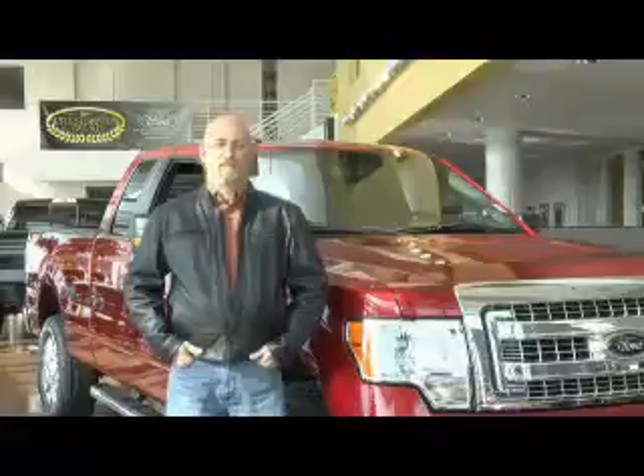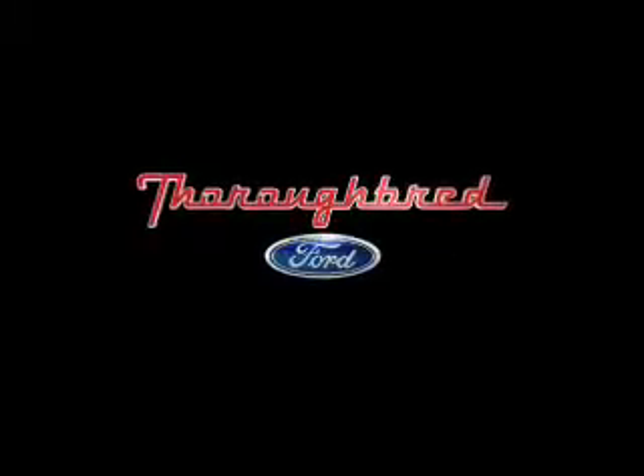These guys have bent over backwards to take care of me and as a repeat customer it's been amazing. I've had nothing but a great experience dealing with Thoroughbred, and I recommend every one of my friends to come up here and buy a car from them. See you next time.